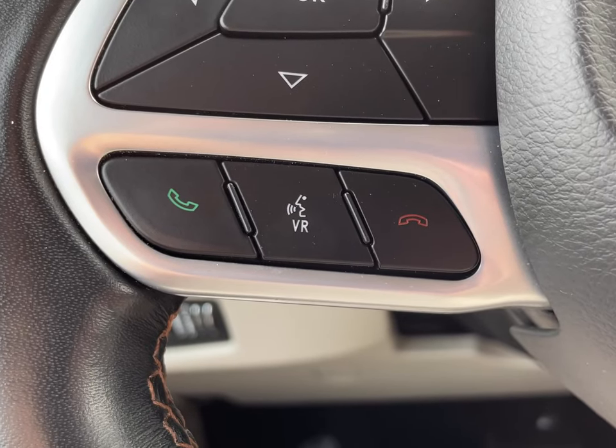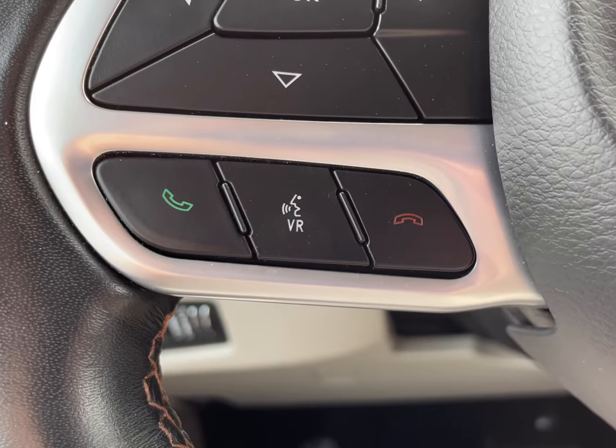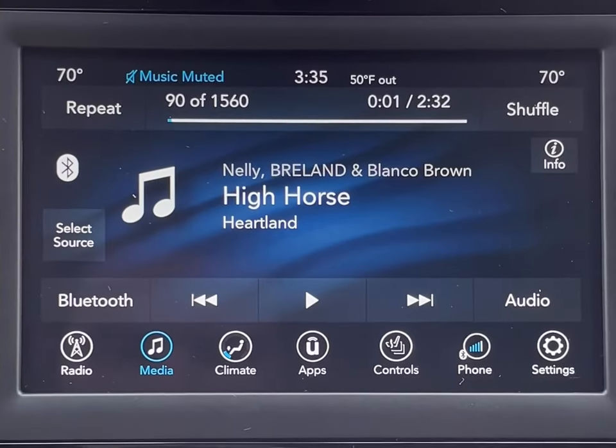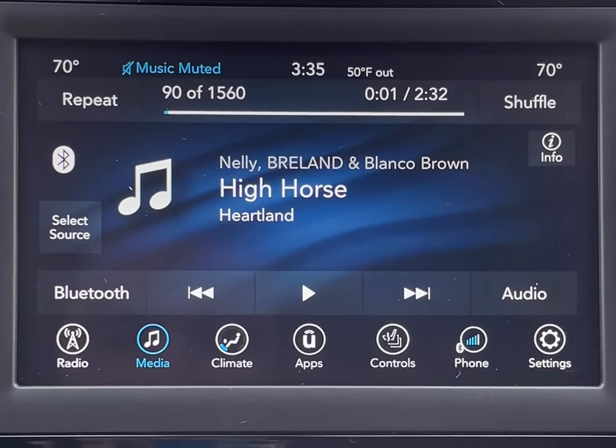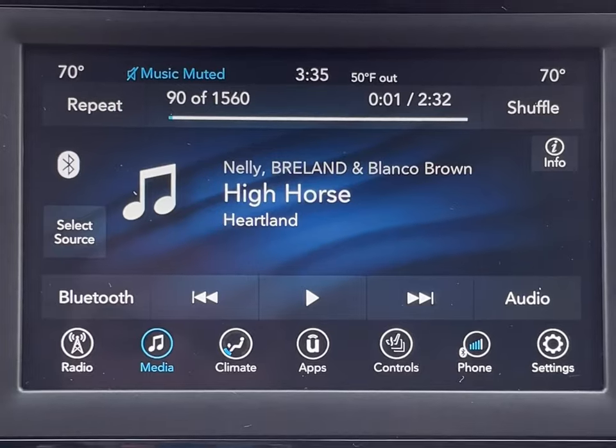And if you have an iPhone, you can even access Siri by holding down the VR button in the middle. Another great benefit to Bluetooth connectivity is Bluetooth streaming audio for your music, which means you'll never have to use one of these again, unless you use it to charge your phone or access functions such as Android Auto or Apple CarPlay.